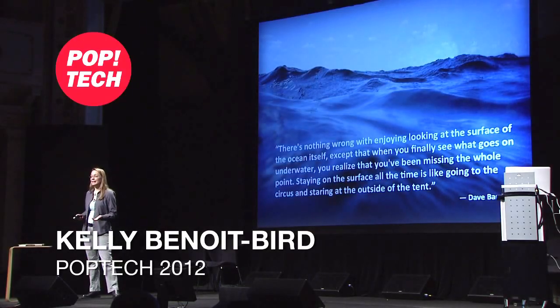Thank you, everyone, for the warm welcome. Now, I work in the ocean, and the ocean is an alien world to us. We sit on the shoreline or sit on the boat, and we only get brief glimpses of what's really happening.